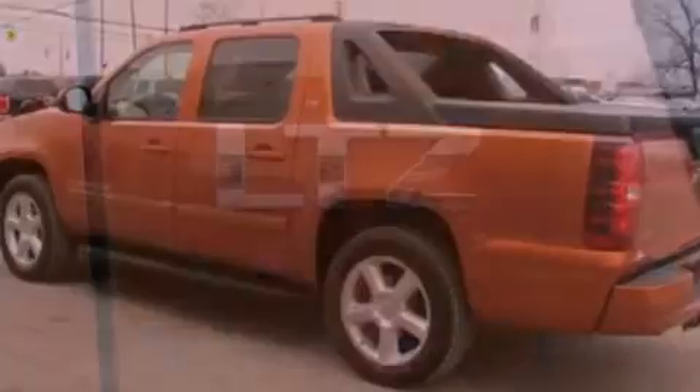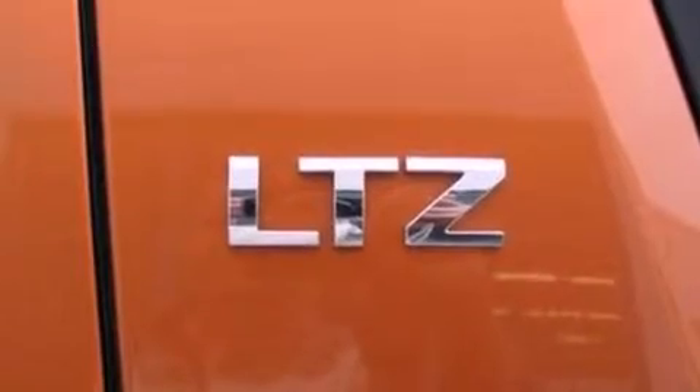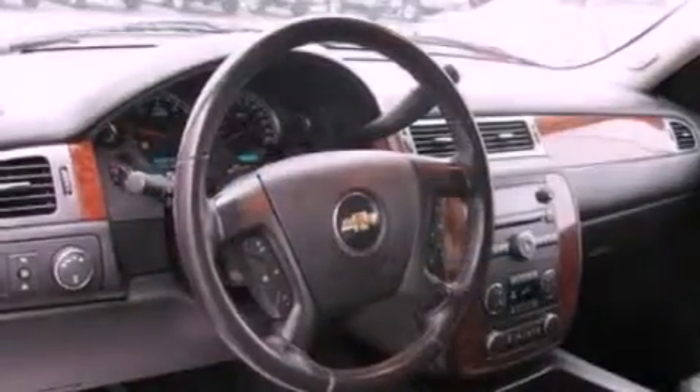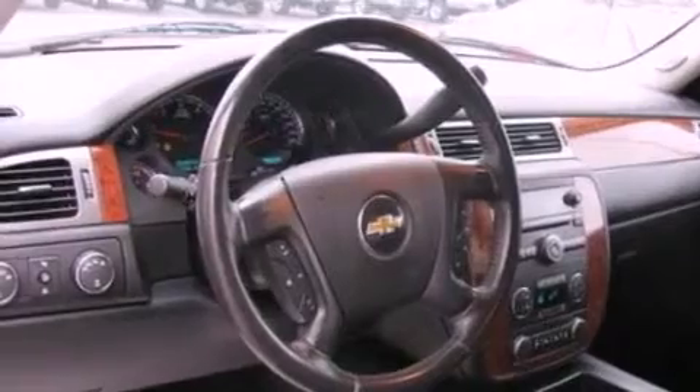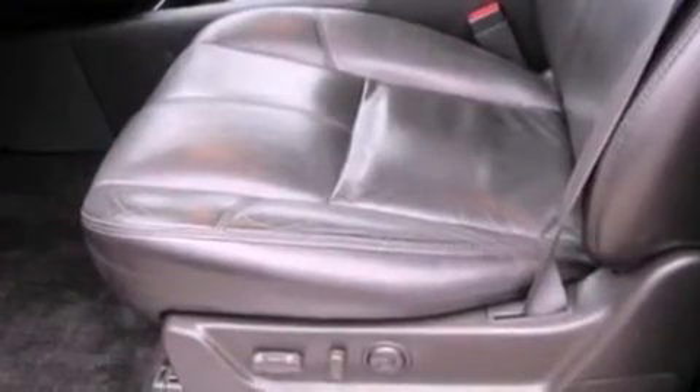An auto-dimming rear-view mirror, front and rear reading lights, external temperature display, seven intelligently positioned speakers, a leather-wrapped steering wheel, a trailer hitch receiver, running boards, OnStar, automatic locking wheel hubs, and cruise control.